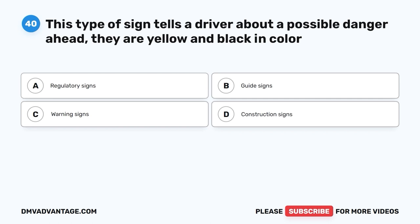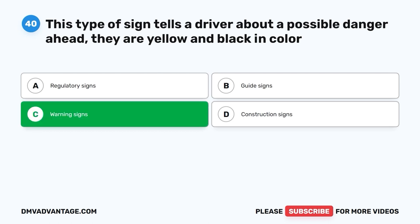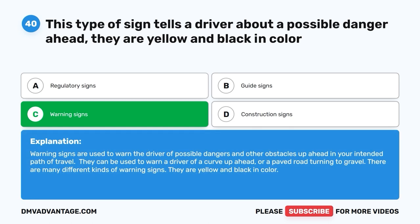Question 40. This type of sign tells a driver about a possible danger ahead. They are yellow and black in color. A. Regulatory signs. B. Guide signs. C. Warning signs. D. Construction signs. The correct answer is C, warning signs. Warning signs are used to warn the driver of possible dangers and obstacles up ahead in your intended path of travel. They can warn of a curve ahead or a paved road turning to gravel. They are yellow and black in color.